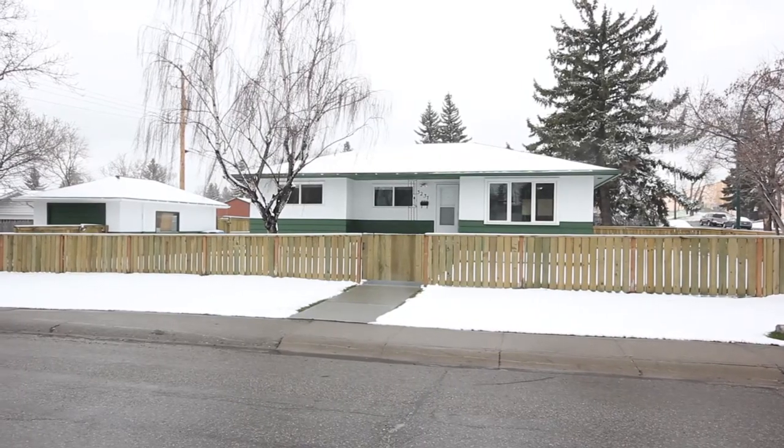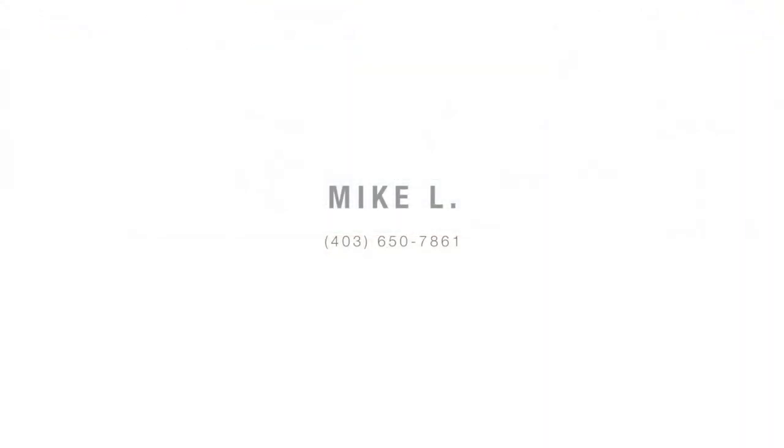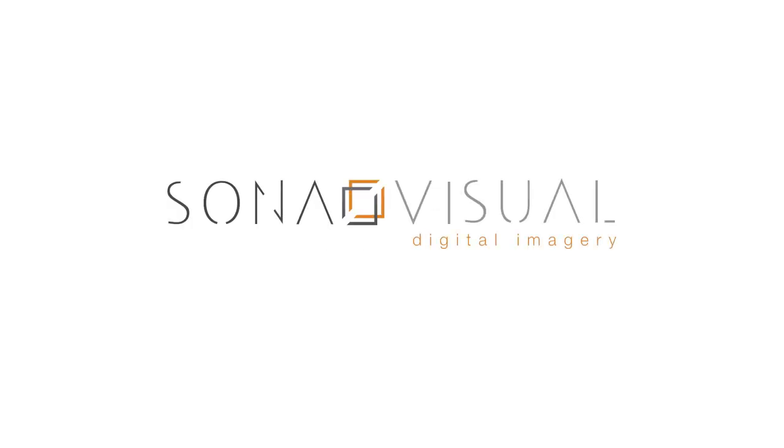Welcome to your new home, minutes from downtown. For more information or to schedule a viewing, please contact Mike L today. Thank you for listening.